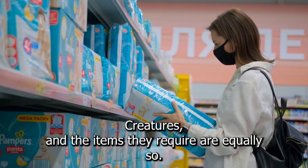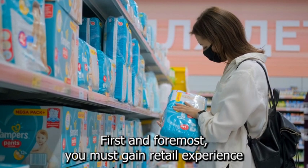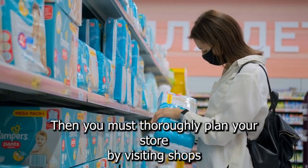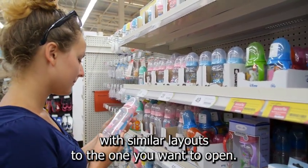Babies are adorable creatures, and the items they require are equally so. First and foremost, you must gain retail experience by working for a retailer for a few months or so. Then you must thoroughly plan your store by visiting shops with similar layouts to the one you want to open.